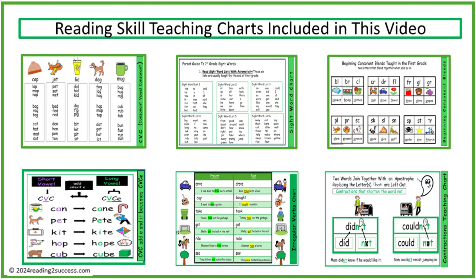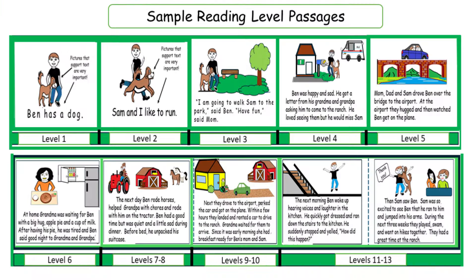In addition, reading skill teaching charts are included in this video for use at the different levels. We are now ready to view the progression of reading throughout the first grade based on needed growth in book characteristics and reading skills demonstrated in these reading passages.